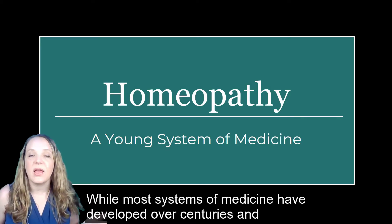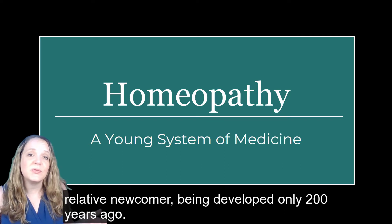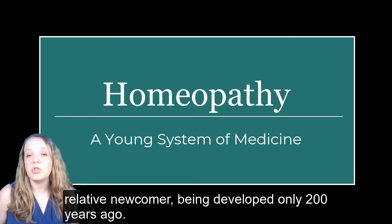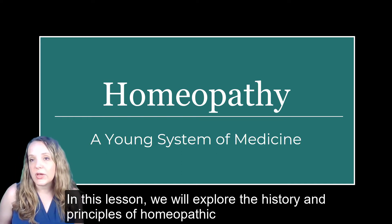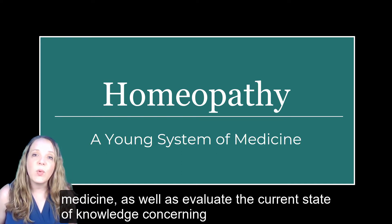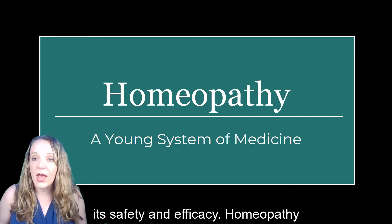While most systems of medicine have developed over centuries and even millennia of refinement and practice, homeopathy is a relative newcomer, being developed only 200 years ago. In this lesson, we'll explore the history and principles of homeopathic medicine, as well as evaluate the current state of knowledge concerning its safety and efficacy.